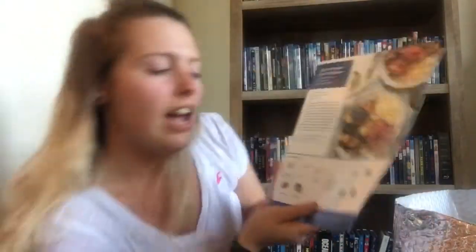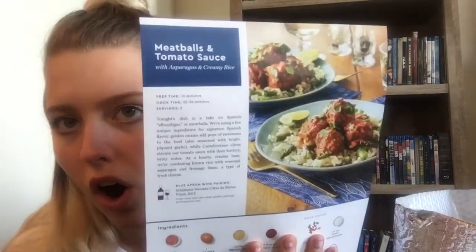Our next meal card is spicy Korean-style chicken, and then meatballs in tomato sauce. I literally love meatballs — if I had spaghetti and meatballs I'd rather just have the meatballs. Food is life!